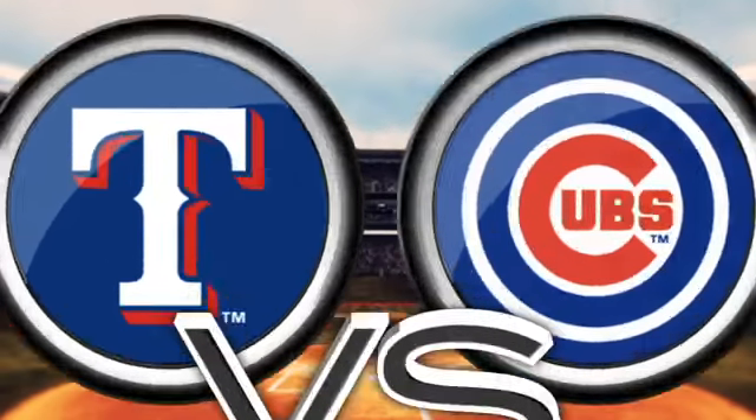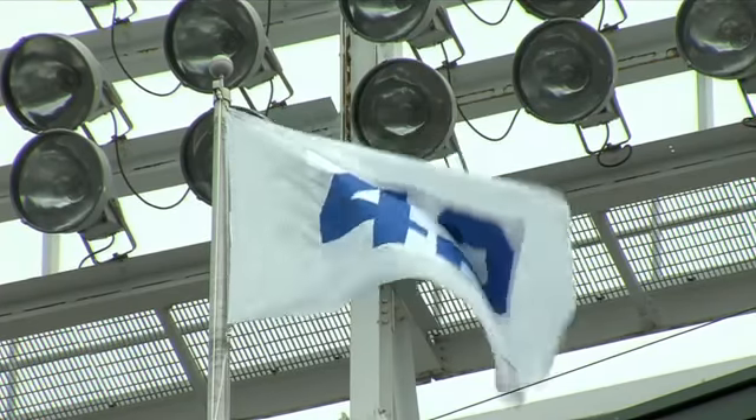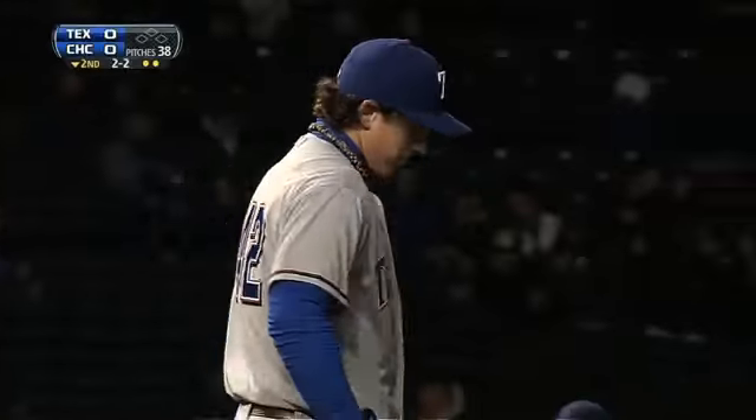The Rangers and Cubs locking up at Wrigley Field, with all players and coaches wearing number 42, commemorating Jackie Robinson's breaking of the color barrier back in 1947.